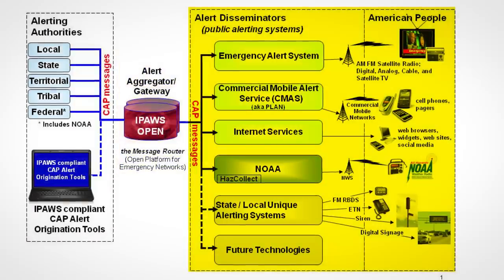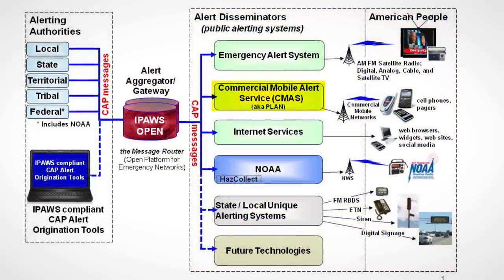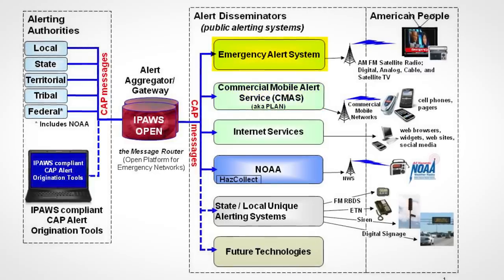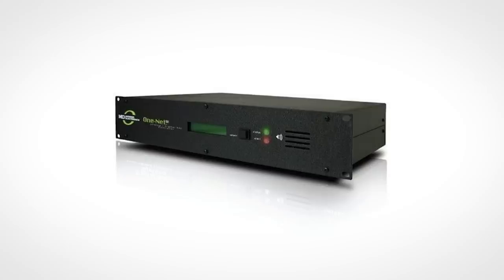Alerts are then sent out via various technologies — for example, digital signage on roads, mobile phone alerts, and the emergency alert system, which includes television and radio. This is the section found to be vulnerable. All radio and TV networks in the US are required to have one of these things tucked away in their studio: an emergency alert system decoder.